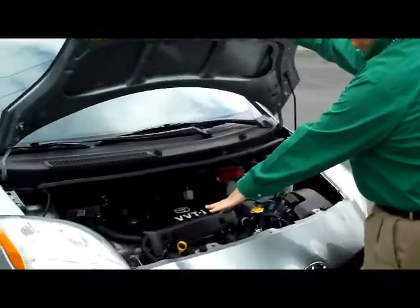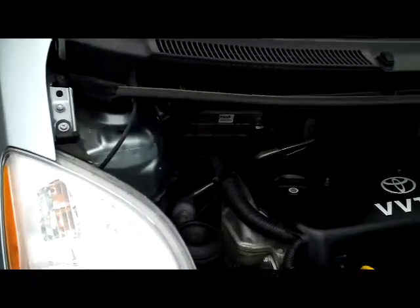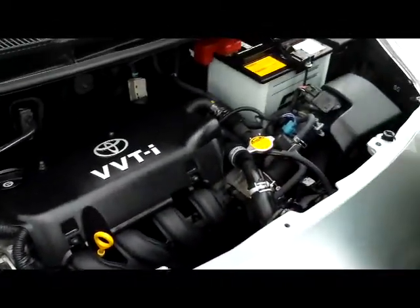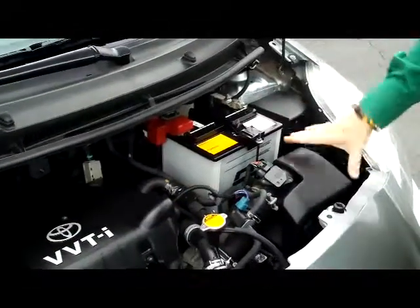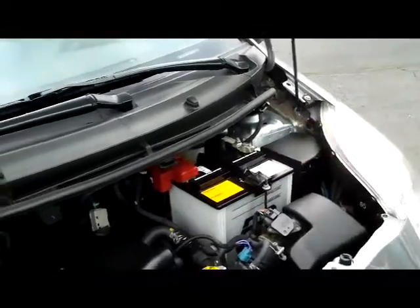Under the hood we have the 1.5 VVTi 4-cylinder motor. It is front-wheel drive. You have a clear reservoir for your windshield washer fluid, engine cooling, and power brakes. You also have an insulated dipstick for oil check and oil fill, easy access to the air filter, a maintenance-free battery, and a centrally located fuse box.